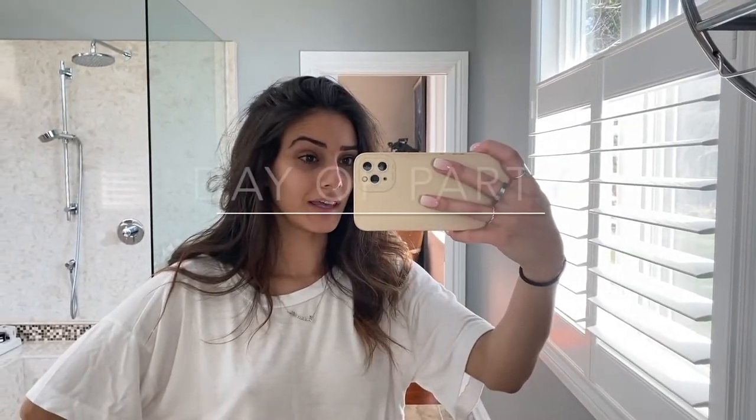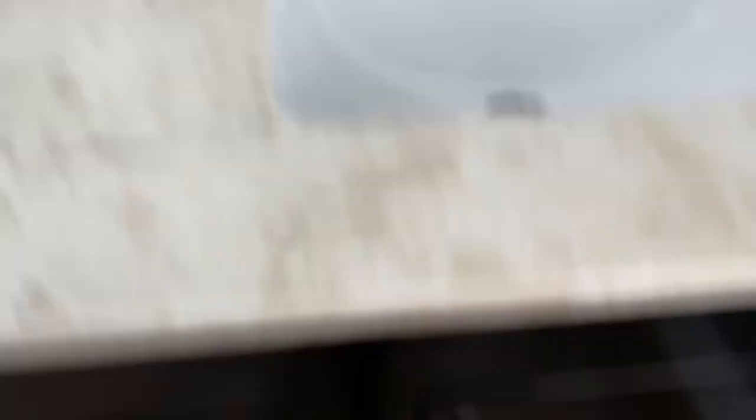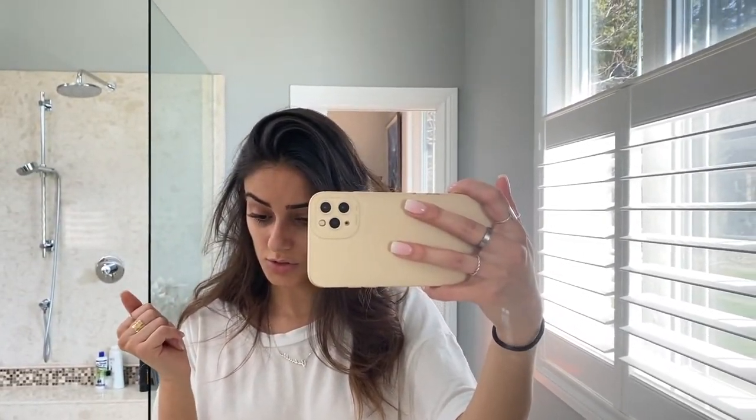Hey guys! I just finished doing my hair — just some loose waves. I finished cleaning, got my nails done — ombre French with white toes. I just have to do my makeup, fix my hair, and pick an outfit. It's all coming together for the birthday party!